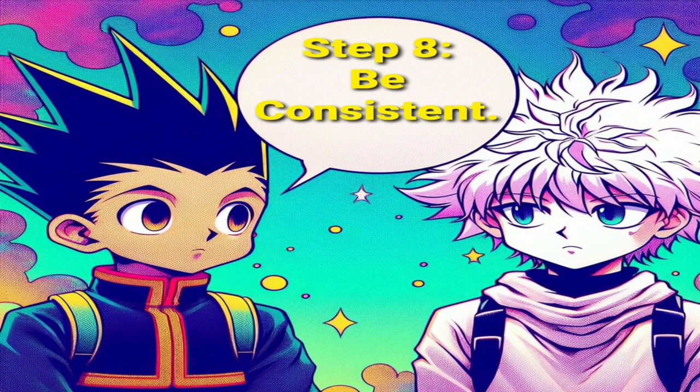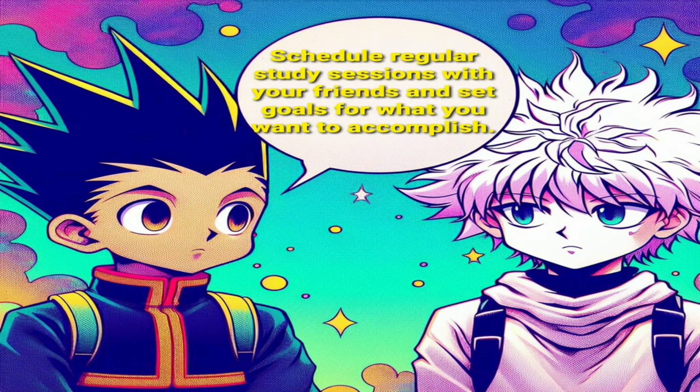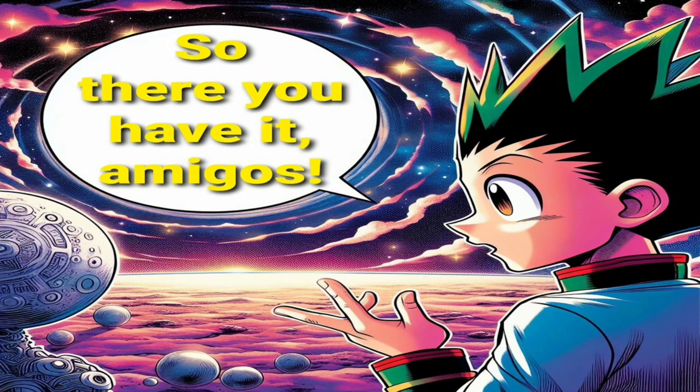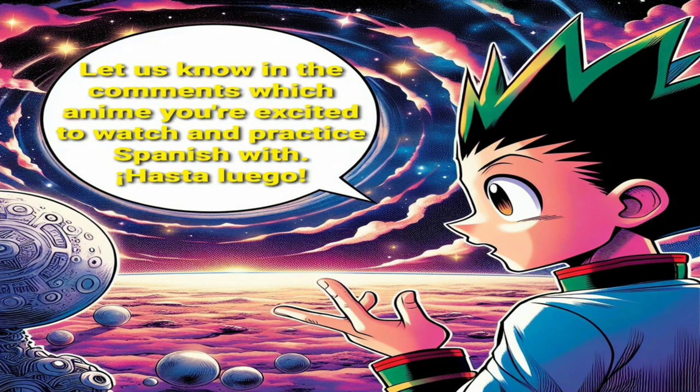Step 8: Be consistent. Consistency is key to language learning success. Schedule regular study sessions with your friends and set goals for what you want to accomplish. So there you have it, amigos. By incorporating anime into your Spanish practice routine, you can have fun while improving your language skills with your friends. Let us know in the comments which anime you're excited to watch and practice Spanish with. Hasta luego.